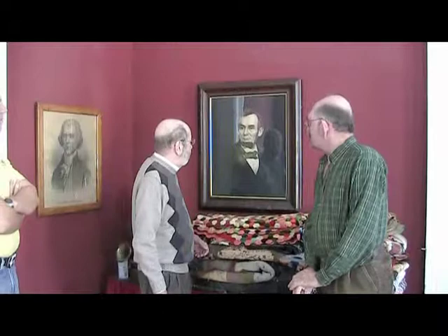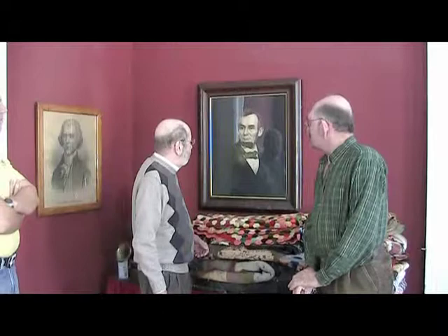The picture itself started out as a lithograph, much like the Thomas Jefferson here or the George Washington on the other wall. A local man — his name was Silas Hazen — did the work and colorized it in 1863. He colorized it and filled in the background and all that.